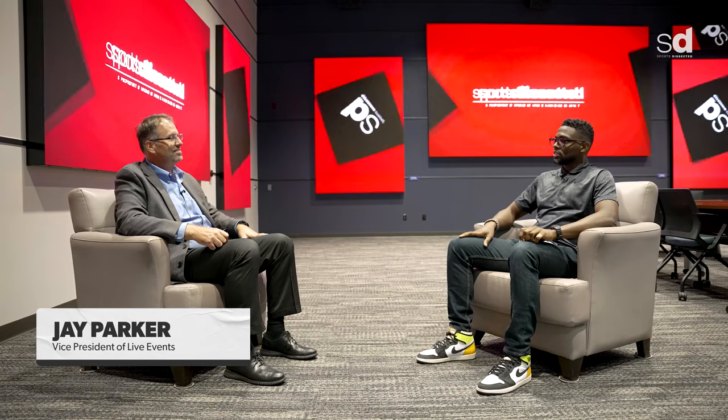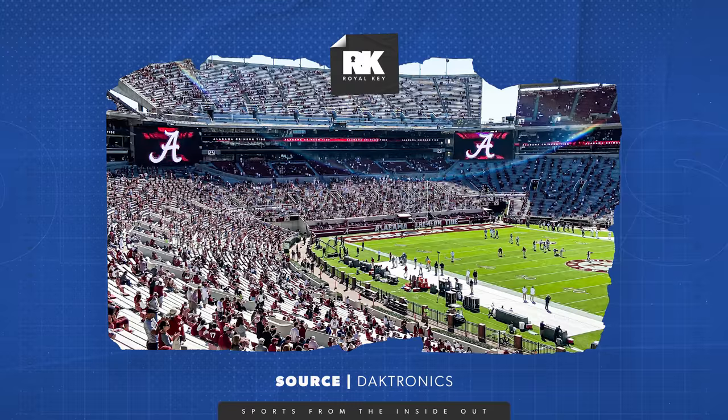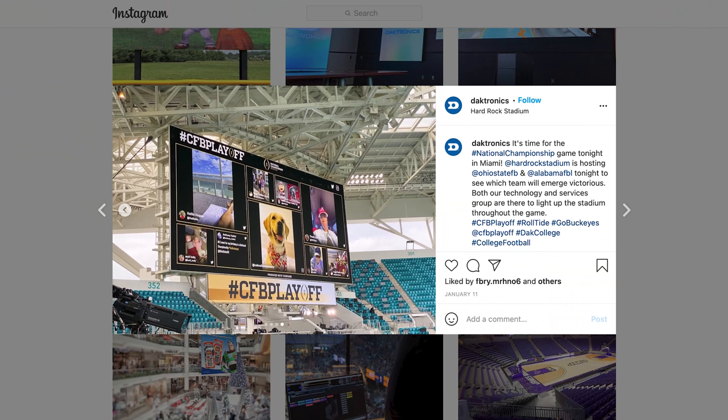Jake Parker, Vice President of Daktronics, explains his role: he's out in front on the selling process trying to secure orders. In the sports and entertainment world, it's about providing solutions to customers — fans need to be entertained with something they can't get at home, which brings them out to the live event. People today expect replays in a sporting facility, and that's becoming common even down to the high school market. Whether it's a major league facility or a high school, the products can help entertain fans and create a better experience.